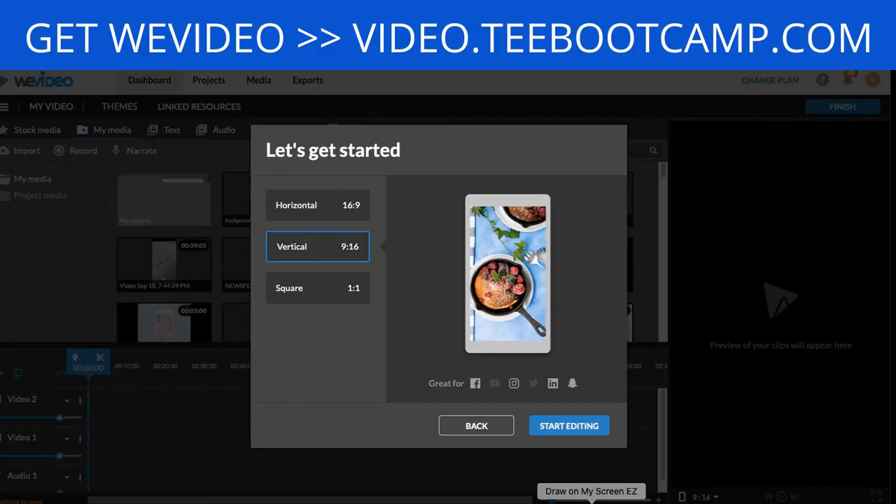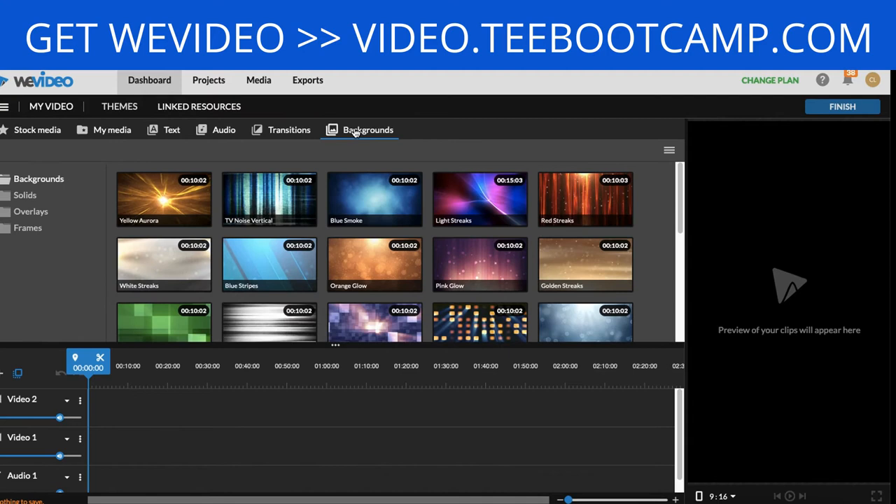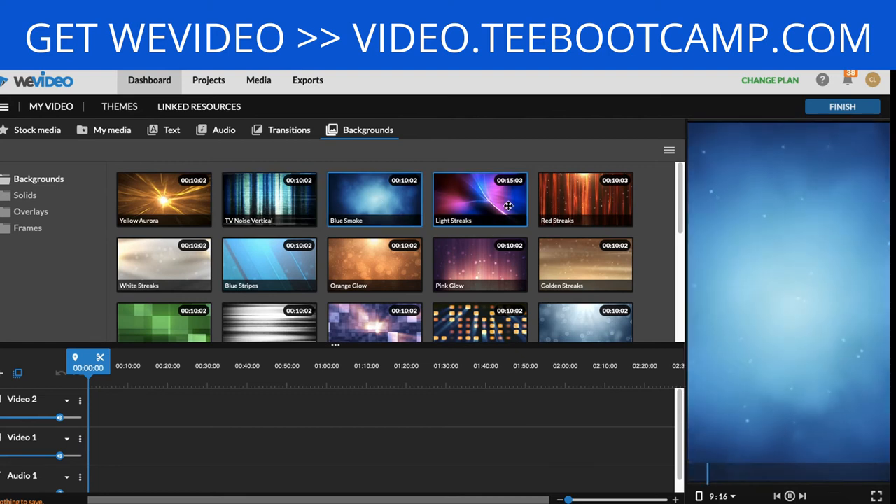Inside my WeVideo account, the first thing you want to do is select your dimensions. For Pinterest I always recommend vertical video pins — those are the dimensions that work best. For YouTube I recommend horizontal; square is best for Instagram or Facebook. On the vertical option, click 'Start Editing.' Then go to the Backgrounds tab — they give you different background options that are all super nice.